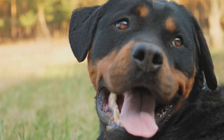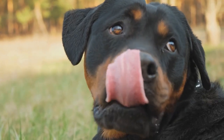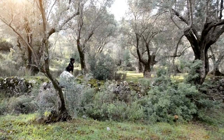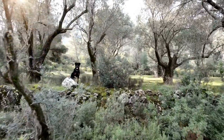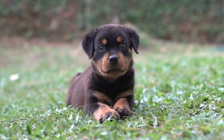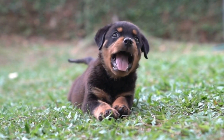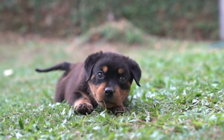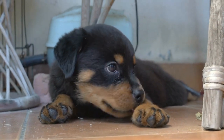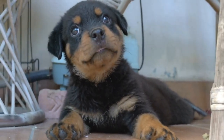2. Layer up. If your Rottweiler needs to go outside, consider dressing them in a doggy sweater or jacket. This extra layer of insulation will help to keep them warm. Look for specially designed winter wear that covers their entire back and chest, providing maximum protection. Ensure that the clothing is snug but not too tight, and do not leave your dog unsupervised while they are wearing it.